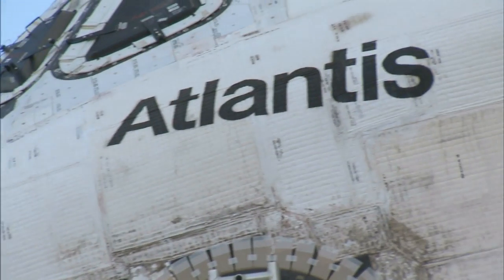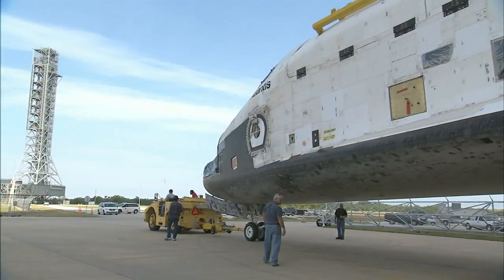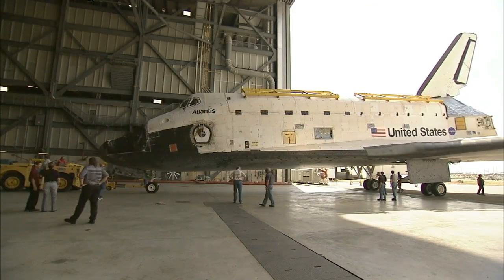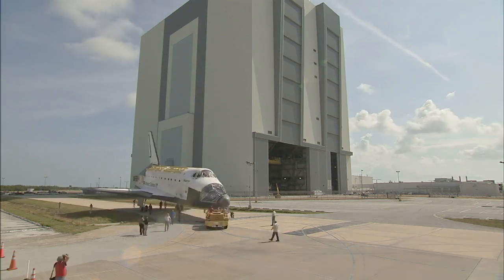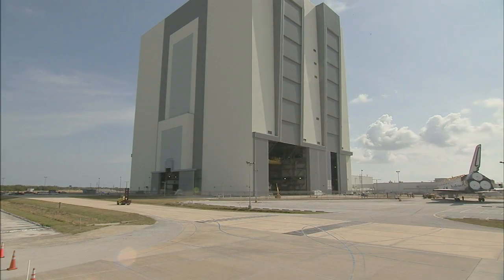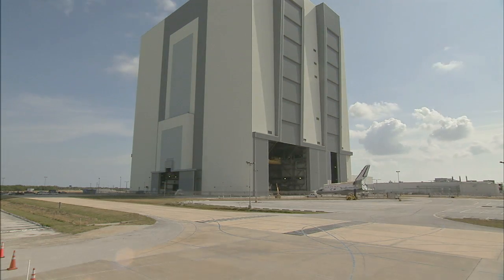Meanwhile, space shuttle Atlantis remains inside the VAB, but has moved from the building's transfer aisle to inside High Bay 4 for temporary storage. Atlantis is being prepared for public display at the Kennedy Space Center Visitor Complex in 2013.